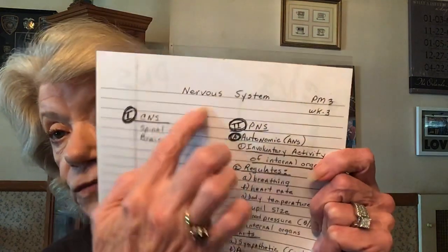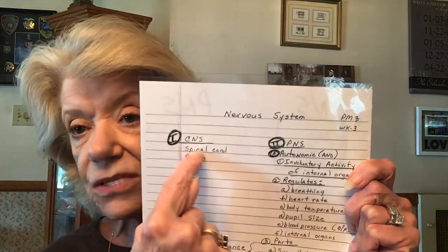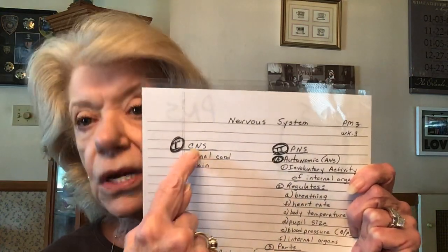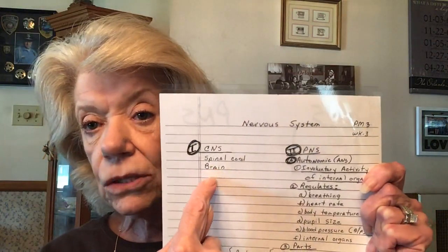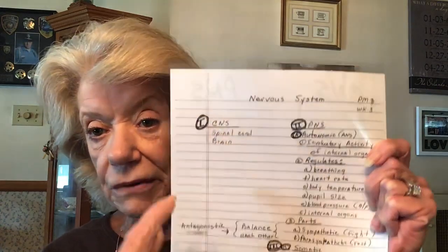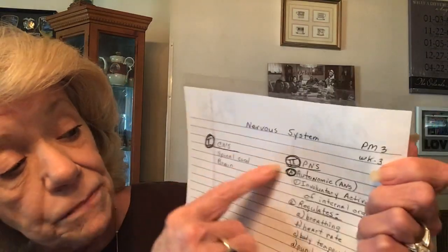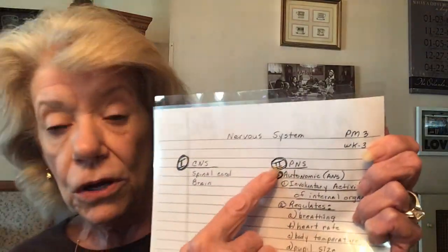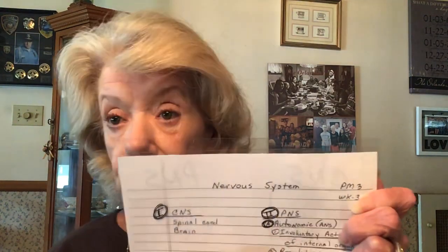The nervous system is composed of the central nervous system — CNS — which includes your brain and spinal cord. The other part is the peripheral nervous system, which is everything that comes off of the central. Think of the central as straight up and down, and the peripheral as all the little fibers coming off it.